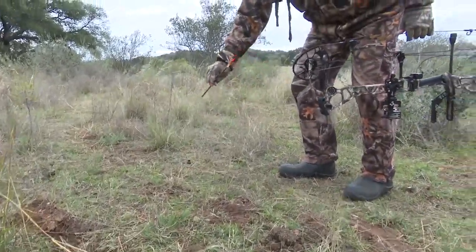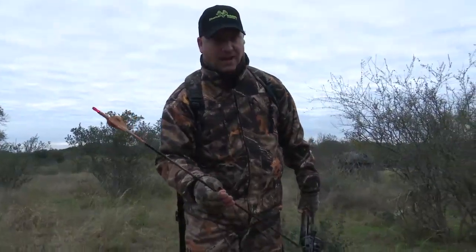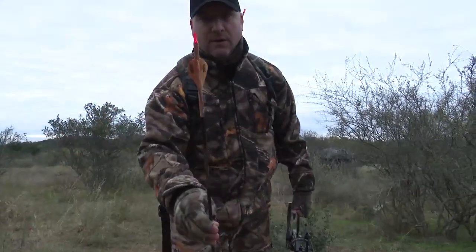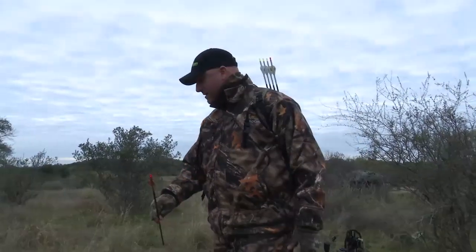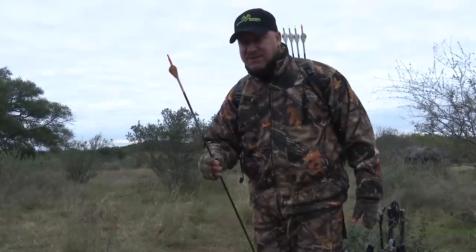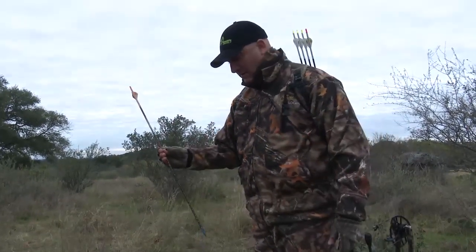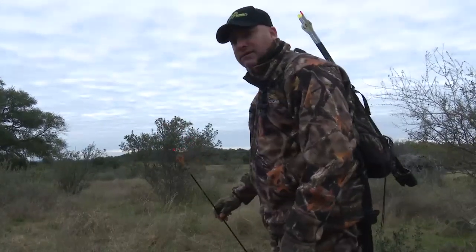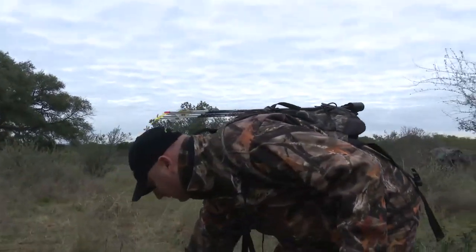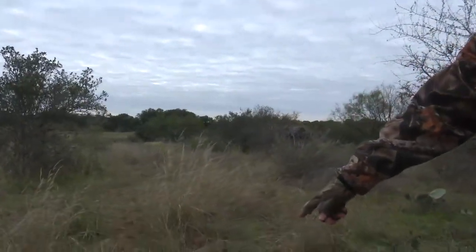There's my arrow. Look at this — there's a lot of blood on this arrow. That's good blood. It's been sitting for a while so it's pretty dry, but that's a lot of blood on the arrow. Hey look, there's blood right here, man. Chad, look — that's a good amount of blood right there.